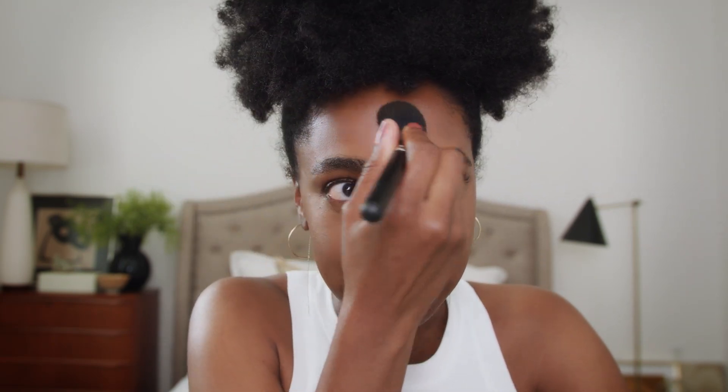My favorite time in the morning is getting ready. I'm a mom. I'm a wife. I have an intense job, and I love doing something for myself like this in the mornings. It really centers me.